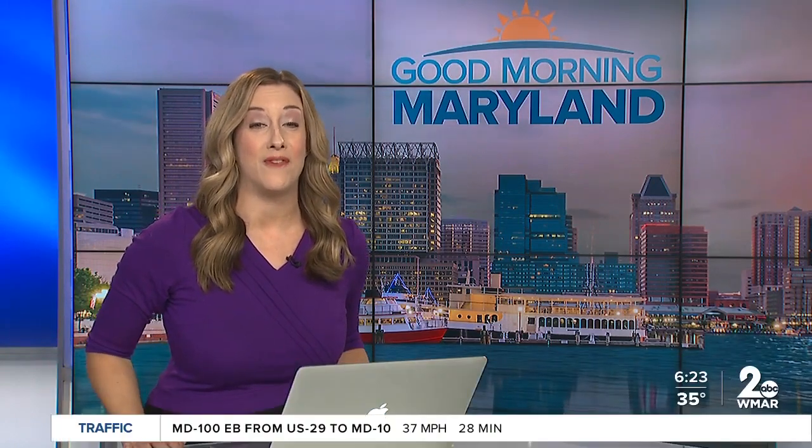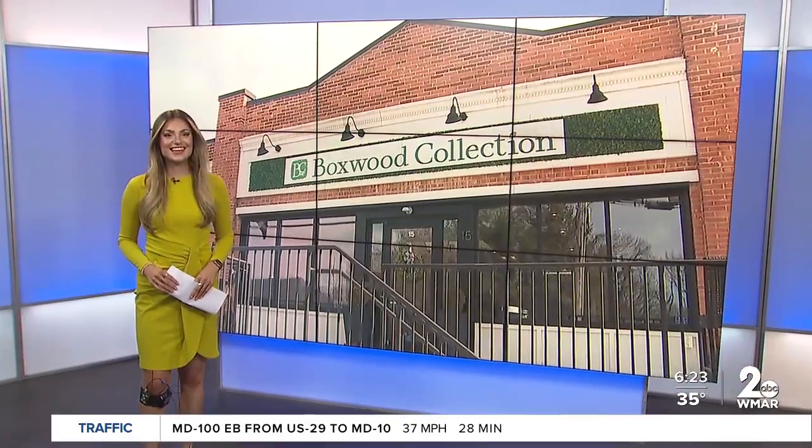It is time to shop small with Stevie this morning. Meteorologist Stevie Daniels has more on a retail store that can help you fill up those Easter baskets. Yes, Megan.